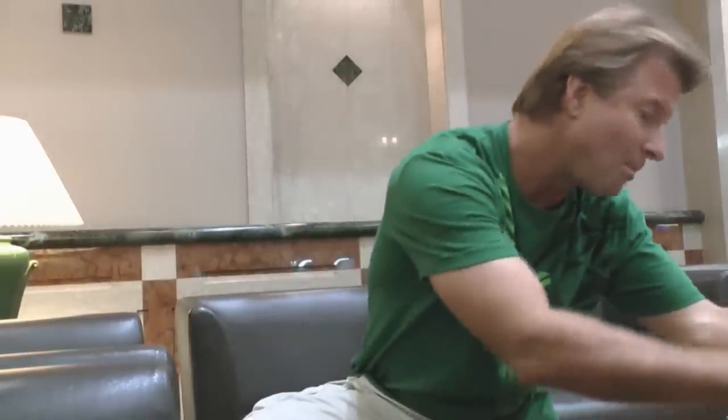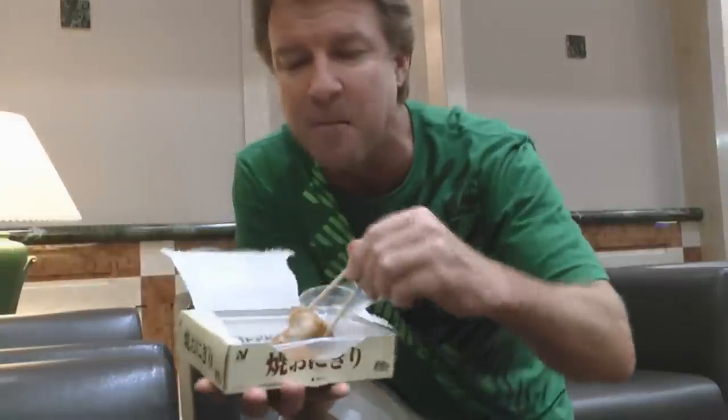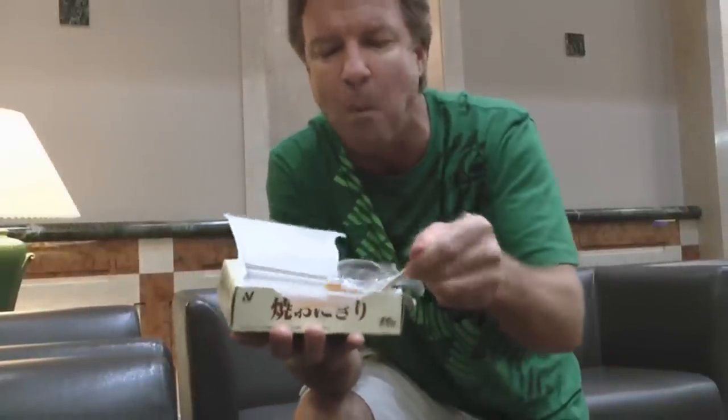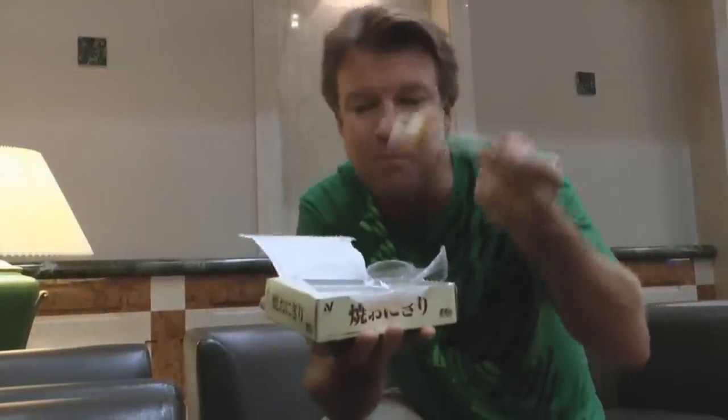Not bad. This has also cooled down a little bit — the rice balls. Yeah, this tastes better too. Not so hot. So there you go. Now it's time to go out and get a pizza — get some real food. See you later.